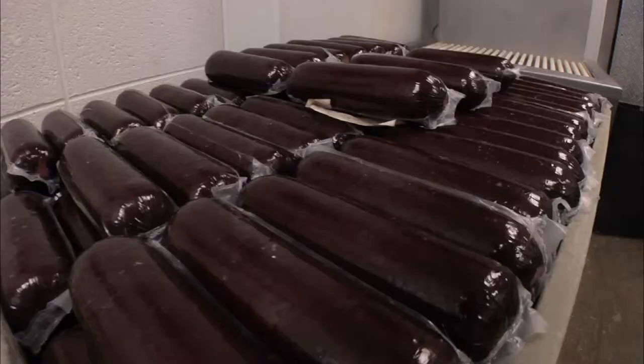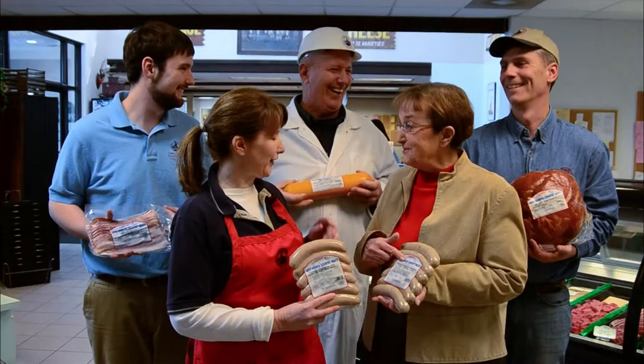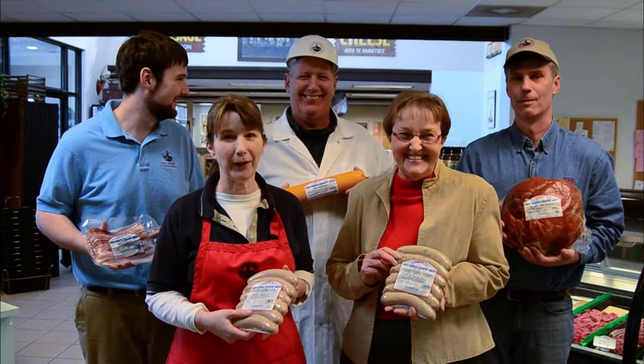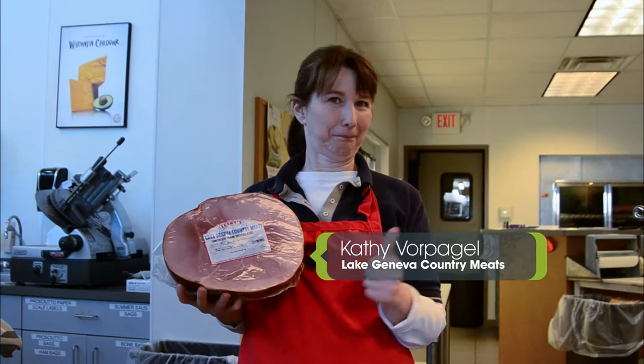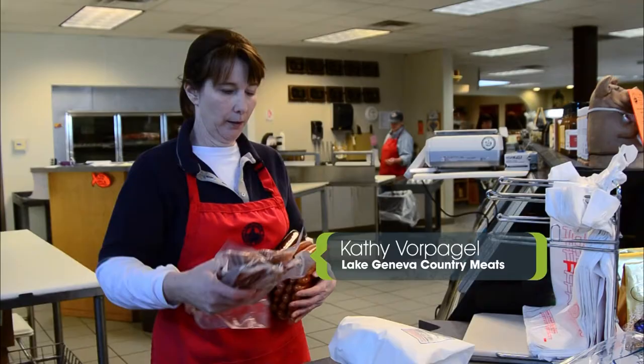Finally, it's a clean wrap. Like so many specialty meat processors in Wisconsin, Lake Geneva Country Meats is a multi-generation family-run operation where they pass down their heritage and specialty meat crafting secrets. With beef processing, brats, and summer sausage checked off my list, it was time to head north again.